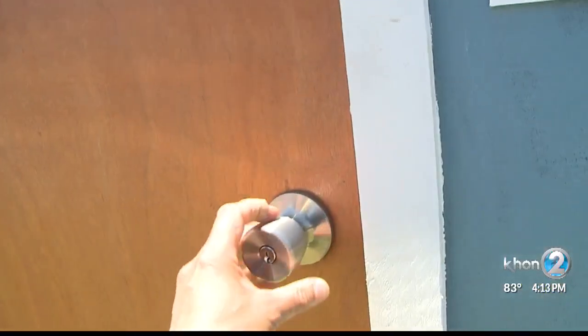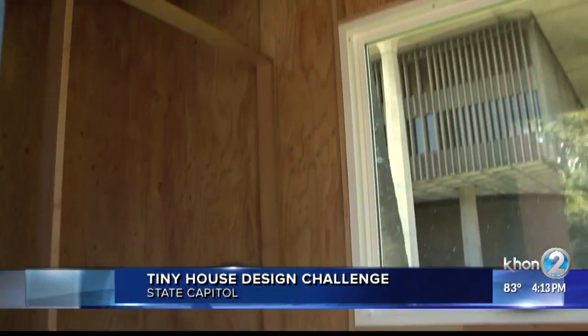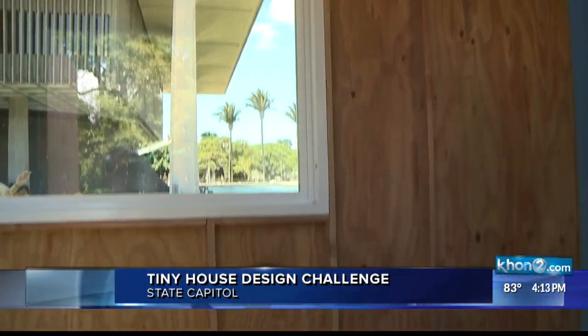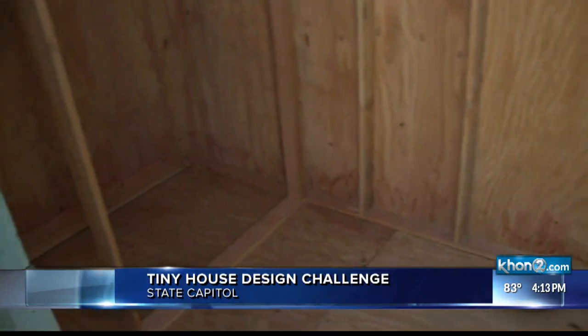Hawaii high school students are trying to be part of the solution. Students from Moanalua and Waipahu high schools took part in the tiny house design challenge, hosted by engineering company SSFM. They had to build half-scale model tiny homes using just $100,000.